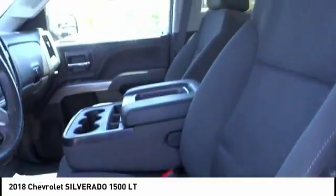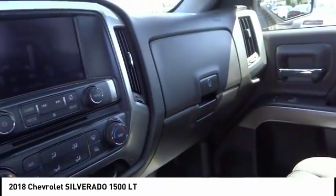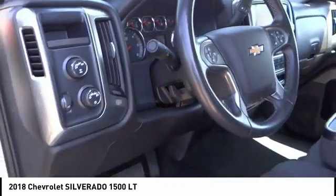Speed control, front wheel independent suspension, four-wheel disc brakes. Searching for a dependable vehicle that looks great too? You found it, so stop in today.